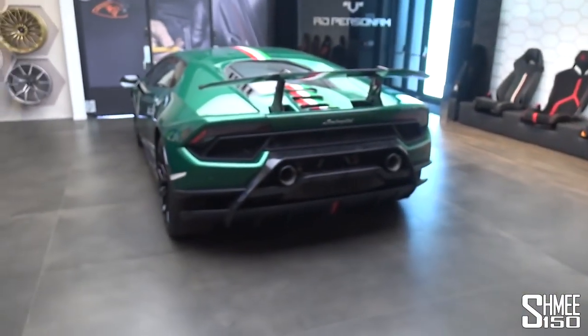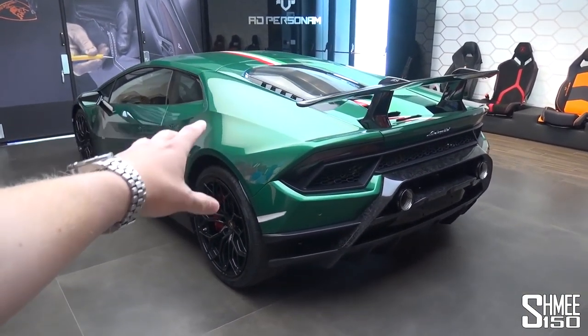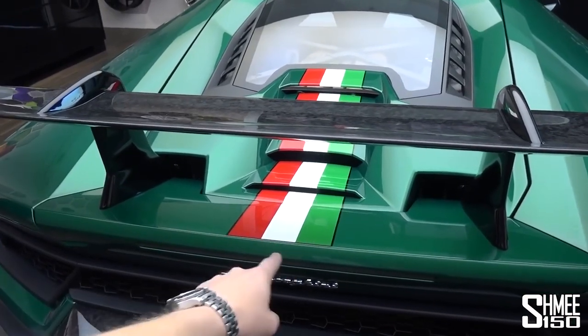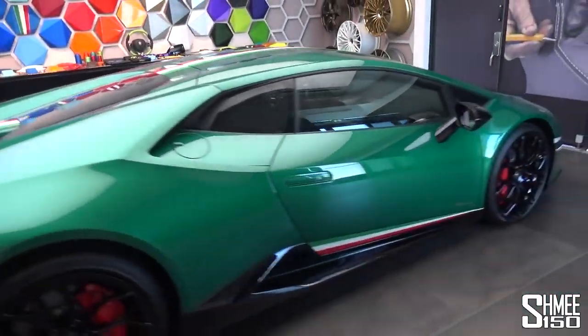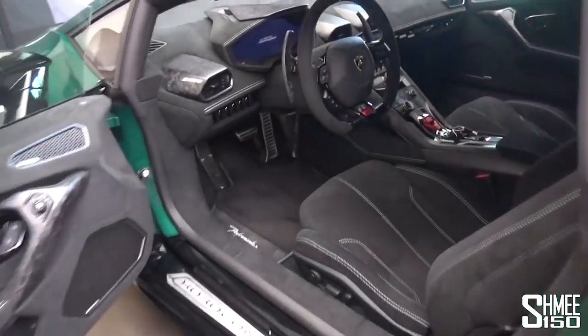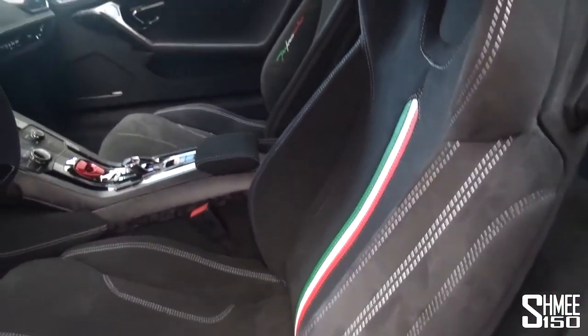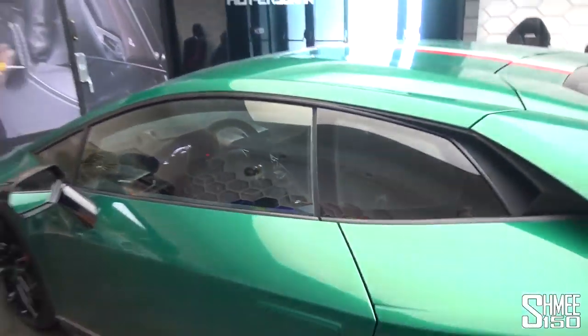Before we do that, I want to show you a particularly nice Huracan Performante right here with a lot of unique touches on it. The color is Verde Basilius, and in addition to that the Tricolore Italian flag stripe is painted underneath the lacquer with four different colors - the red, white, and green, and also with the black stripe that surrounds that as the accent around the outside. The interior of this car, if I come around to the driver's side, is incredibly nice. On the steering wheel you've got the Tricolore stitching, the Tricolore stripe in the center of the seats, the headrest embroideries with green on one side and red on the other, and even the Performante badge is done in the three different colors too. One very nice example of the customization that is possible.